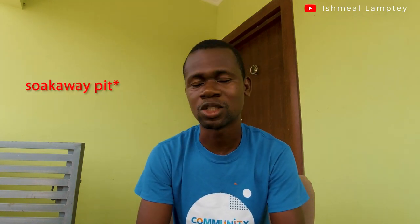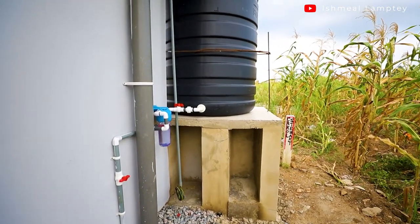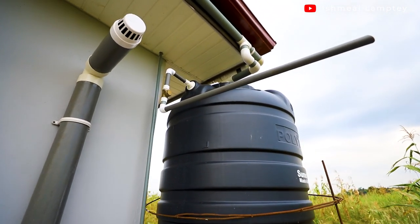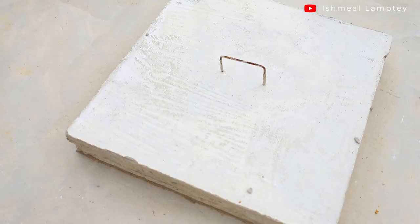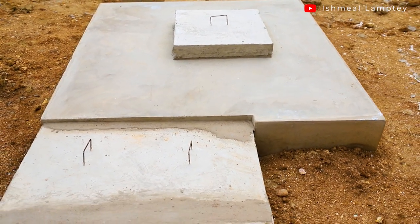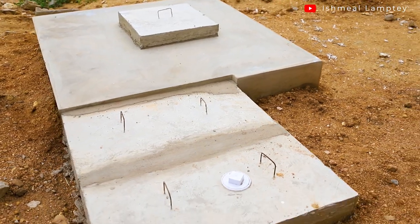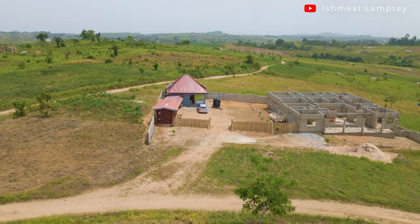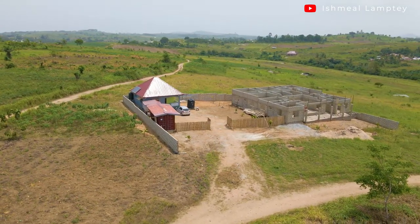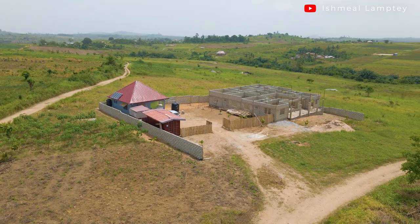Our septic tank has also been working well. We've used a lot of water over this period — our 1,000-liter tank has been filled and used multiple times, as well as our 3,000-liter tank. Considering the volume of water used, if the soakaway pit wasn't operating properly it would have been filled by now, but that's not the case. Eight to nine months in and everything is still working perfectly. Solar system, biodigester, soakaway, bamboo fence, and fence wall — all great.